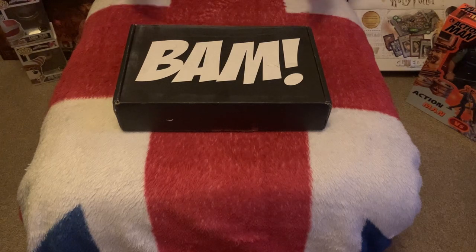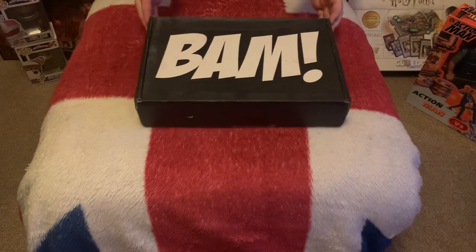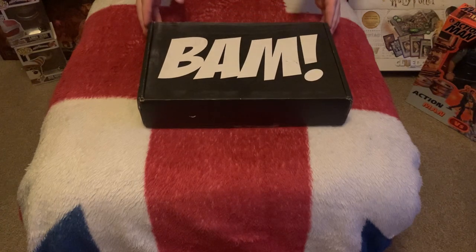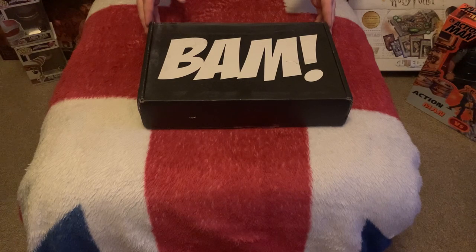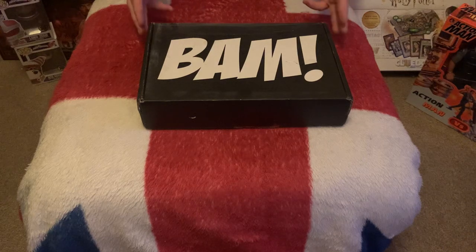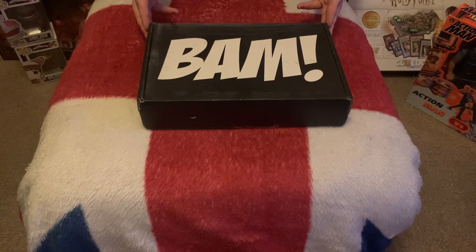Hi everyone, this is Toy Geek here again, and today we have another Bam Box — although whether it is a Bam Box or a Bam Horror Box we don't know yet, and we're going to be opening this up today to see what's inside. As I've explained before with Bam Box, you basically get several different versions depending on what you're into. The ones we are going through are from when I first started collecting in 2017 up until the current ones. The two I collect are the Bam Box and the Bam Horror.